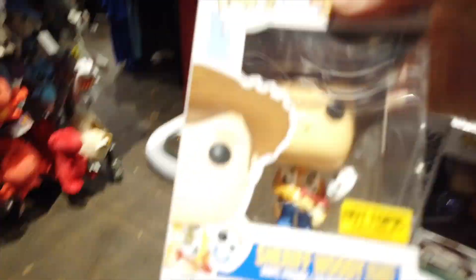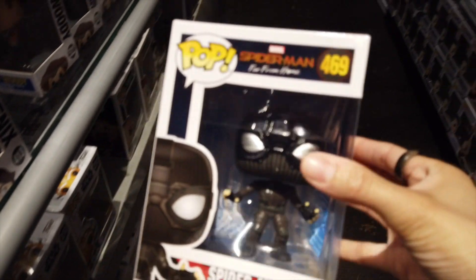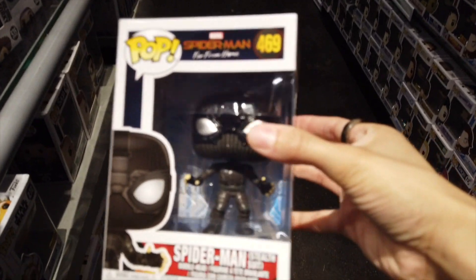There's all of the Woody holding Forky. Woody holding Forky here - this is pretty cool. And there's Spider-Man in his stealth suit.